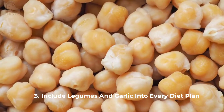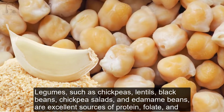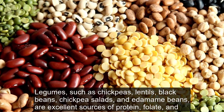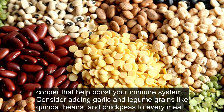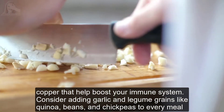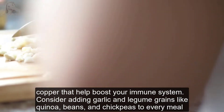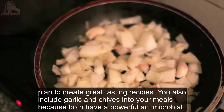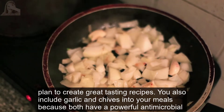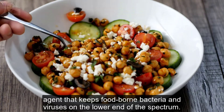Tip 3: Include legumes and garlic in every diet plan. Legumes such as chickpeas, lentils, black beans, and edamame beans are excellent sources of protein, folate, and copper that help boost your immune system. Consider adding garlic and legume grains like quinoa, beans, and chickpeas to every meal plan to create great tasting recipes. You should also include garlic and chives in your meals because both have a powerful antimicrobial agent that keeps foodborne bacteria and viruses in check.